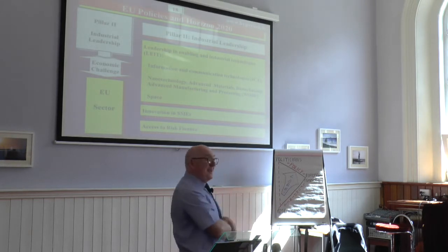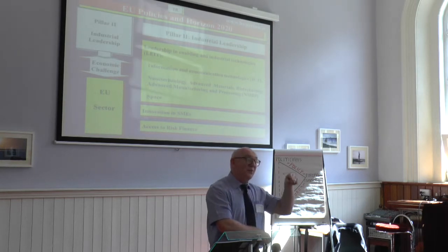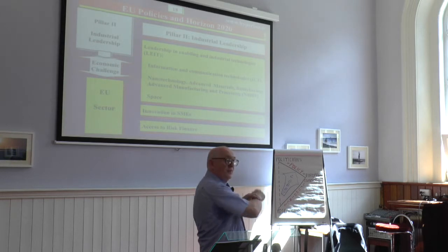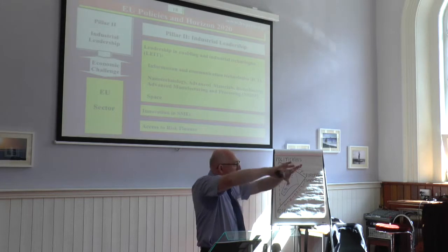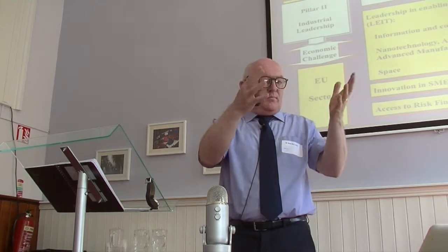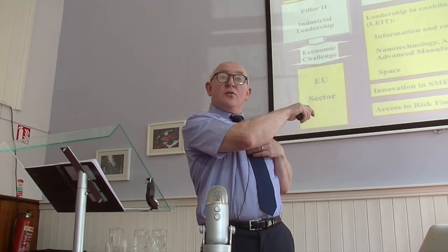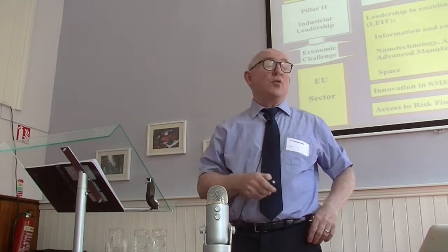Down here there's space. Remember, space is looking down, not looking up. There was a flooding project funded inside here. So if you're doing something on marine where you need to monitor all the coast of Ireland for a certain micro-pollution or whatever, you could actually be a project inside here. It's not always obvious just from the title of the program.